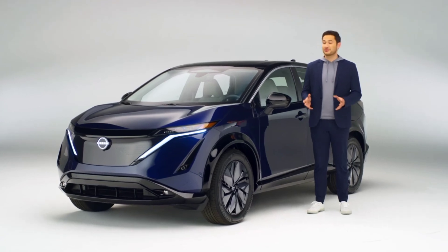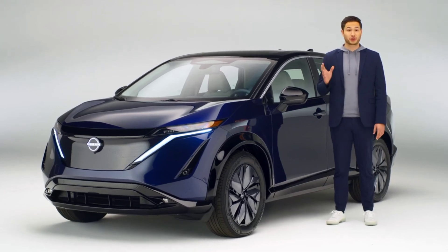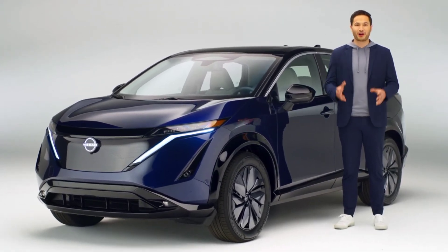Intuitive intelligence, intimate technology, and seamless integration. Ariya is more than a fully electric crossover. It's a force of wonder.